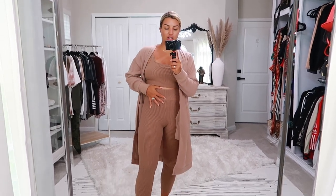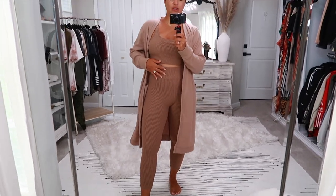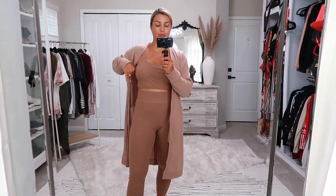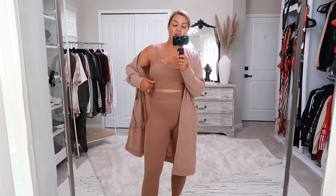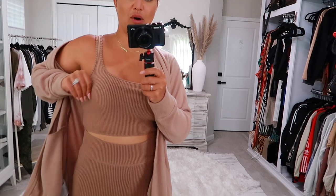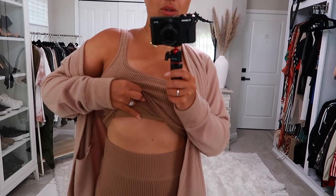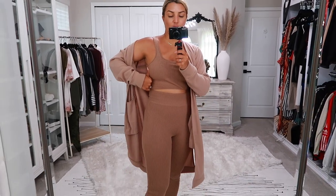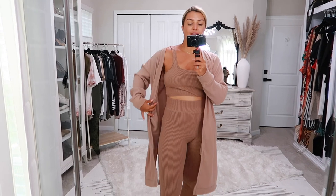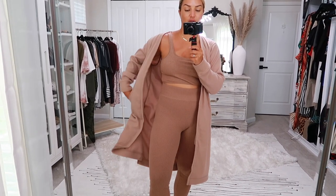Starting with these leggings — a beautiful muted caramel color, I love them, size small. I also got the matching bralette-type top in a size medium. I originally had the small but the bra part was really tight and uncomfortable, so I went with the medium.